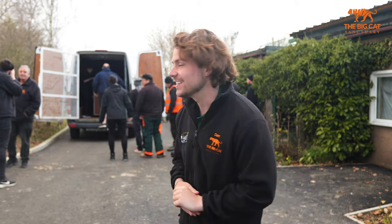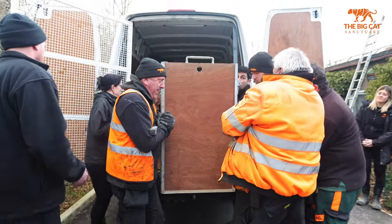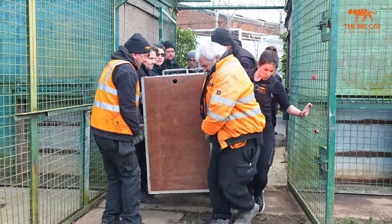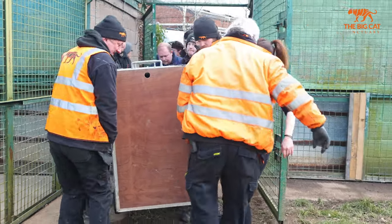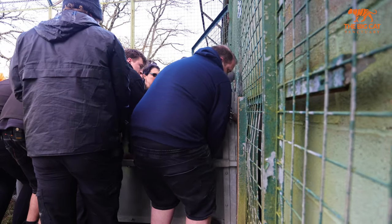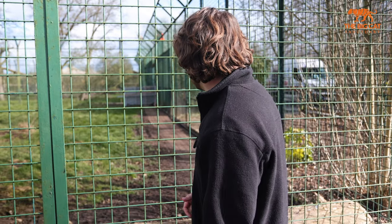We've safely arrived at the sanctuary. The team are behind us and we're ready to unload the crates and get the lions into their new habitat. The crate is safe and secure right against the house and hopefully Sahi will go straight in — you can see the team are just ready to lift the door. It's a bit tense; we're hoping it goes really smooth and he just goes straight into the house and settles down and is calm.